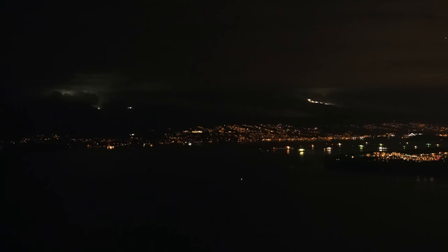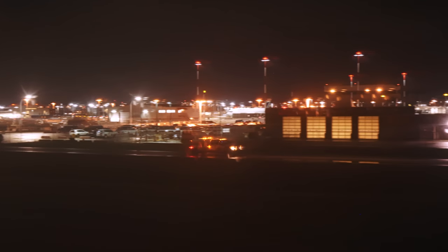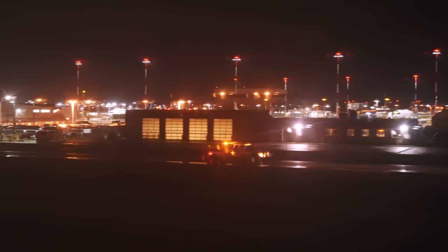As expected, it was fully dark for our landing into Vancouver, but hopefully you'll enjoy some of the city lights as we make our way into YVR. A very warm welcome to Vancouver — the local time is just approaching 20:07 in the evening.